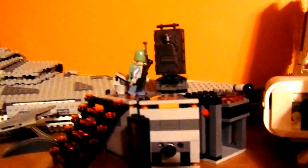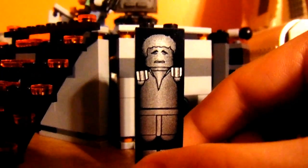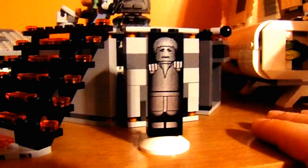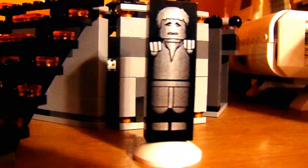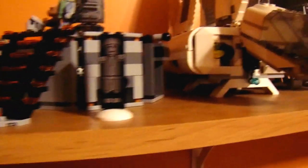Next we have the Han Solo Carbonite Chamber set. It comes with Boba Fett, a little midget guy, and obviously Han Solo. This is actually a printed minifigure — because it was made with the piece used in Boba Fett's Slave I when that first came out. That piece was called a minifigure.